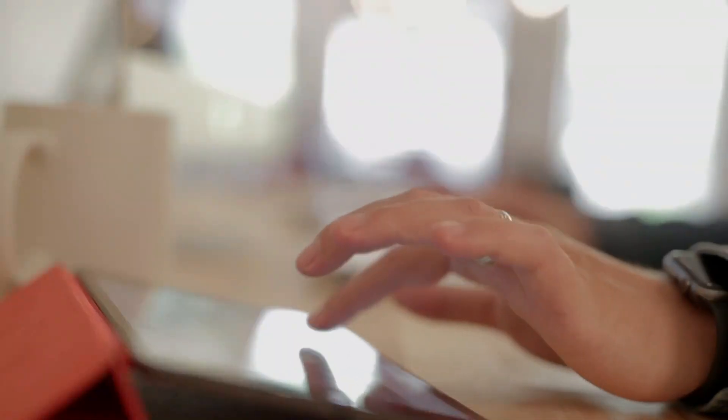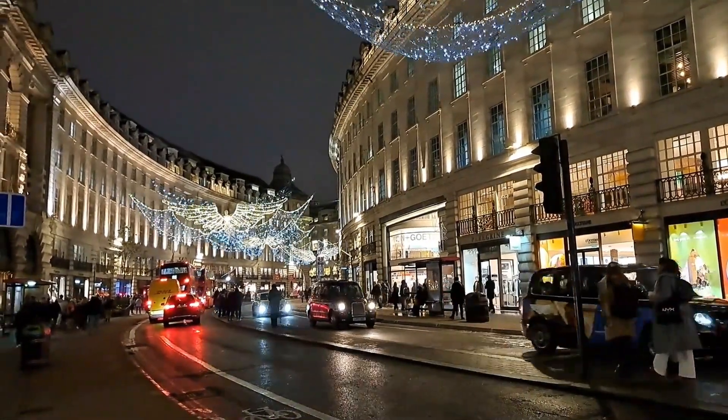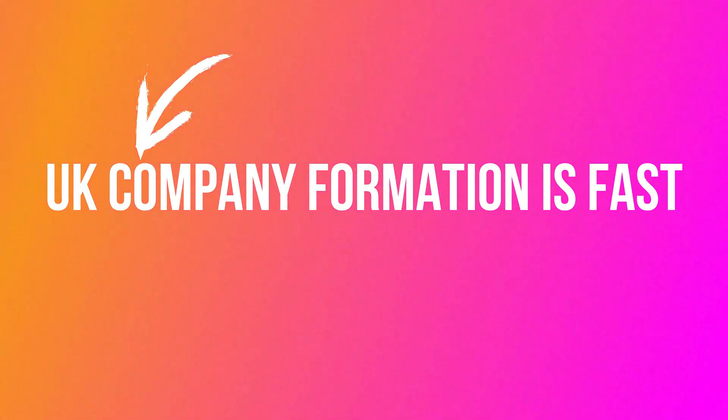So you ask yourself, why the UK? The UK is an excellent market for e-commerce and dropshipping because of its large consumer base and robust economy which is on the rise. It is also home to the most commonly used business language, English, making reaching out to customers quick and easy. Setting up a limited company in the UK is more accessible than setting up an LLC in the United States.